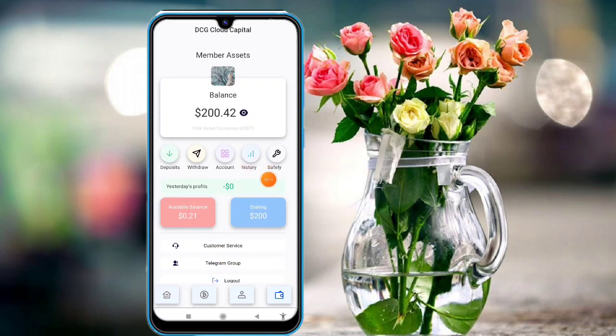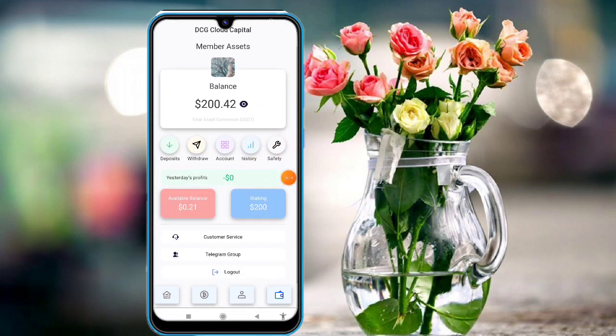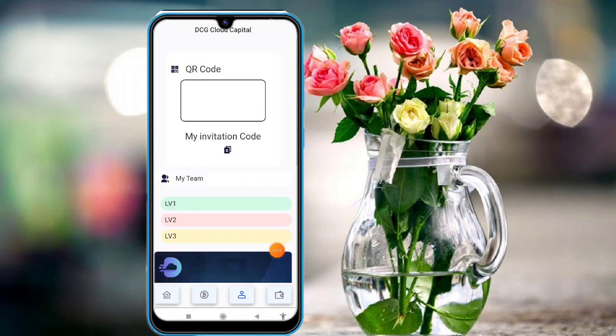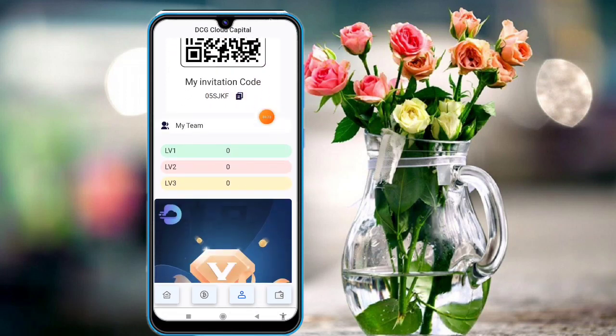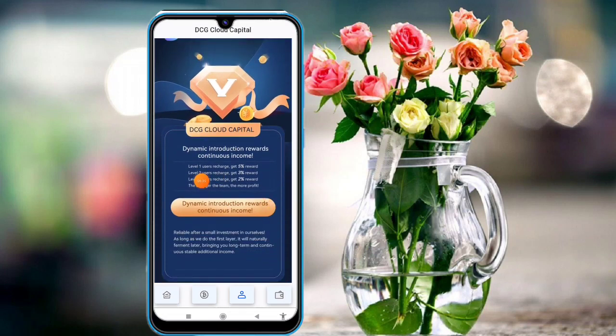Available balance and stacking balance are shown. A Telegram group is also available. The Mine option shows your QR code and invitation code — copy the link and share on Facebook, Instagram, and Twitter to build your team. First-level users give you 5% income, second-level gives 3% reward, and third-level gives 2% reward. Dynamic introduction reward with continuous income is available.